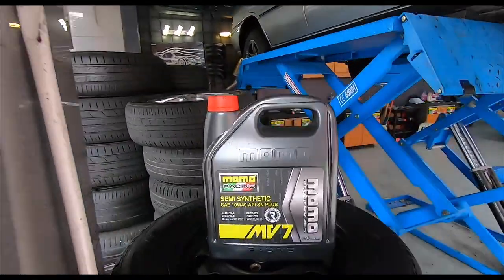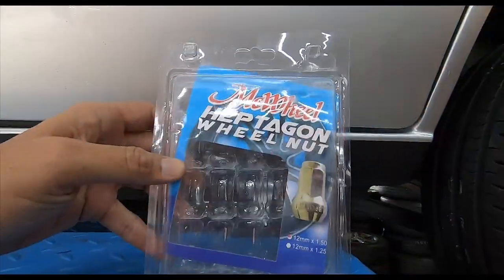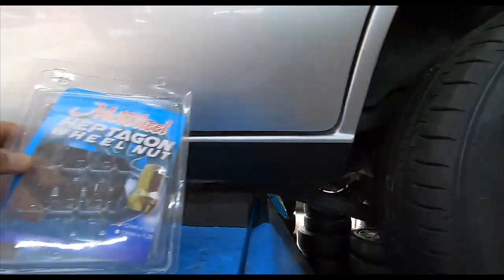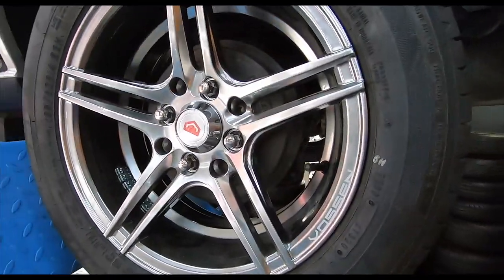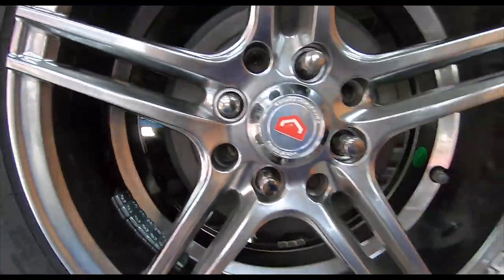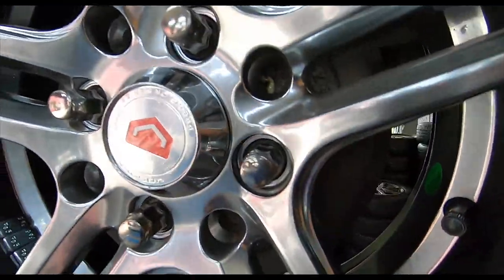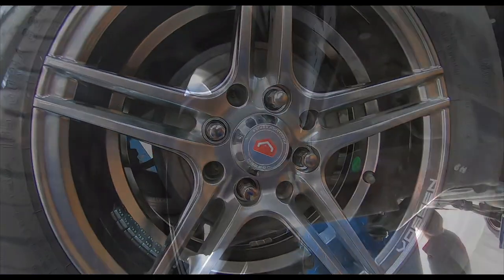Almost ready to go. Thank you Momo Racing. So here we go again with the nuts. The wheel nuts are new because my old ones were really old. I cannot — I don't know how to say it without sounding weird. The lug nuts on my car were very old, so I got new ones.